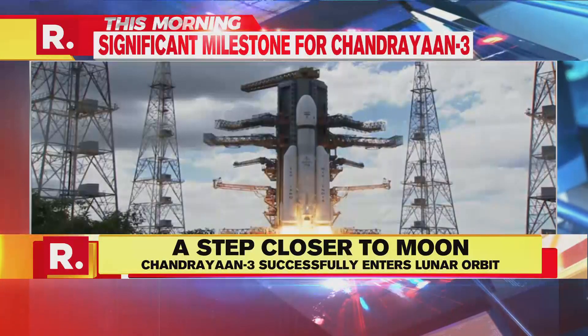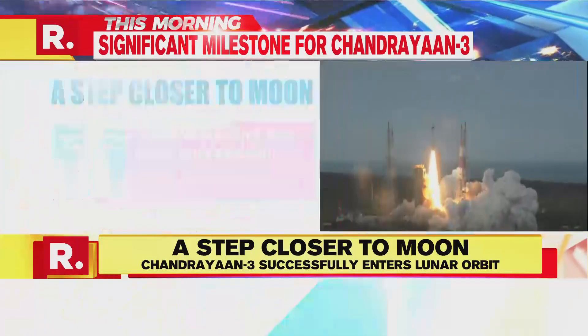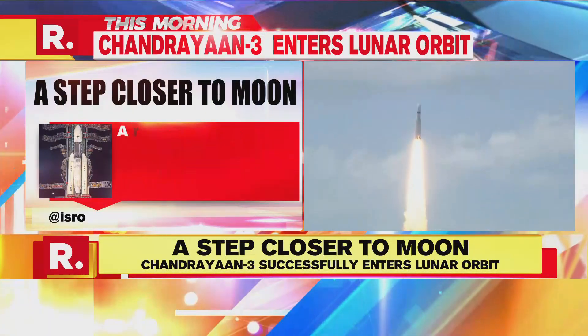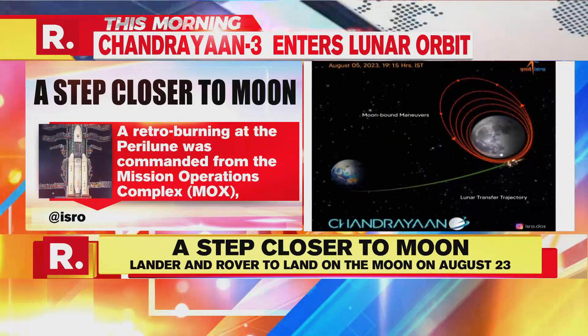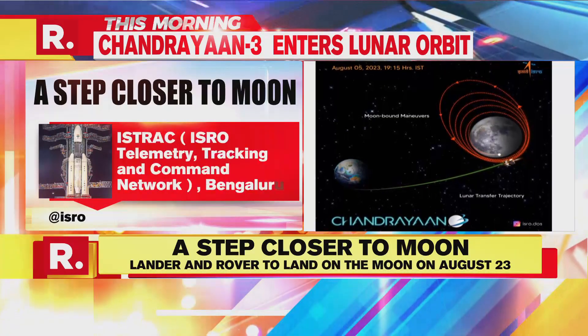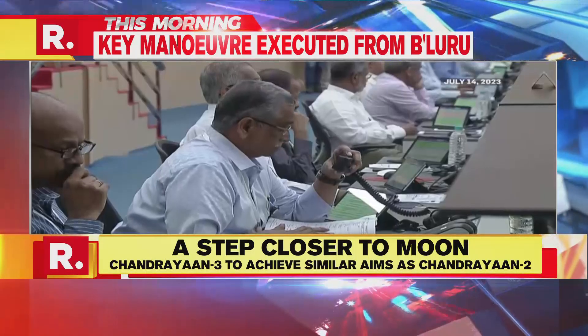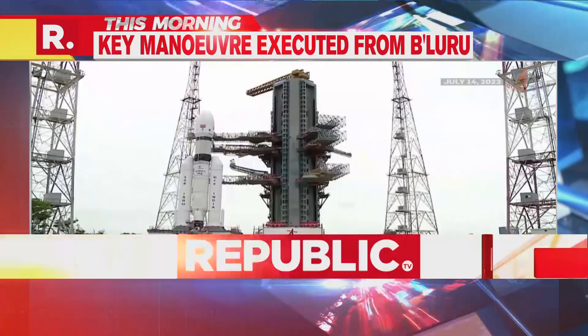India's ambitious third moon mission, Chandrayaan-3, achieved a significant milestone as it successfully entered lunar orbit almost a month after its launch. The crucial manoeuvre was executed from ISRO's facility in Bengaluru.